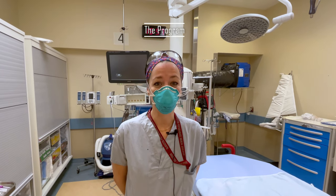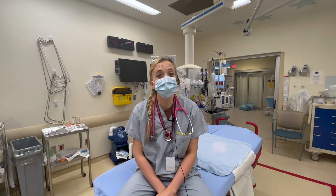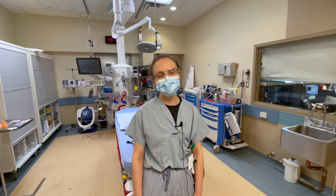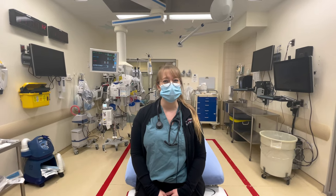Now let's hear from our residents about what they love about the program. The amazing people I work with. My co-residents. Our program directors. Our residents. The admin staff. The patient population. The food. The diversity of the learning opportunities. The everything.